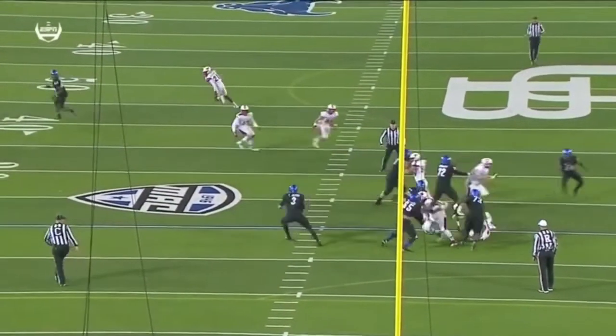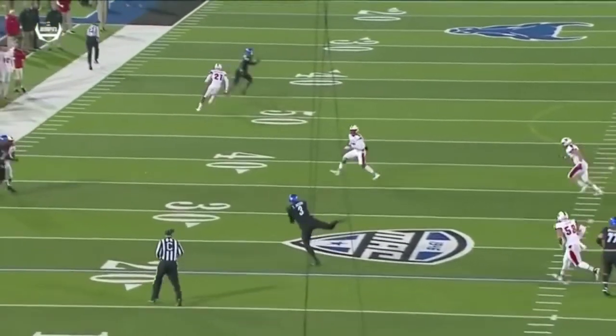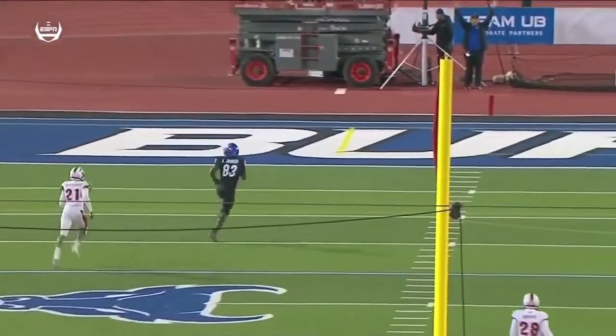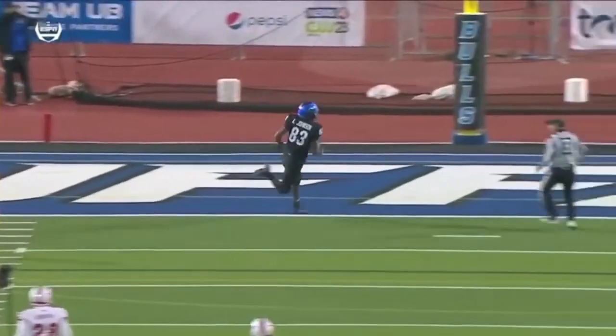It's certainly a strength of his game, and that translates to the National Football League — 50 yards on a rope. He knows he has the safety beat and he lets it rip.